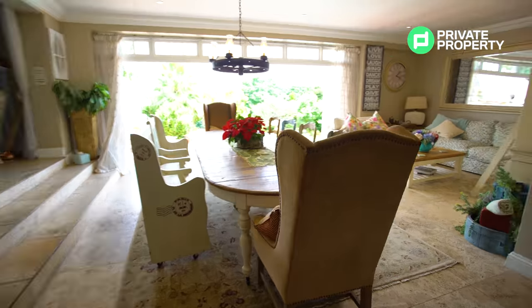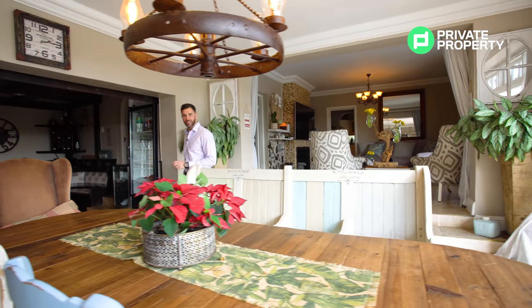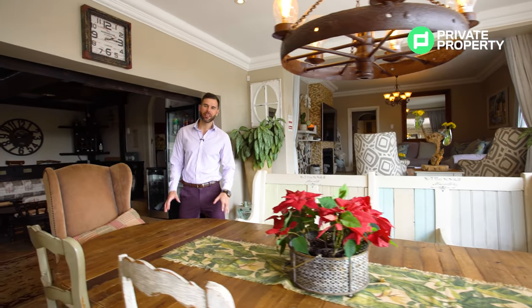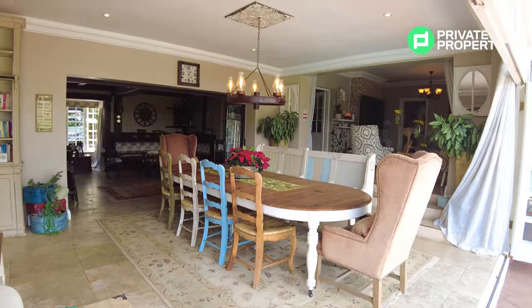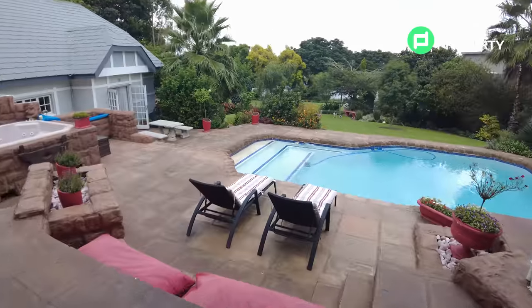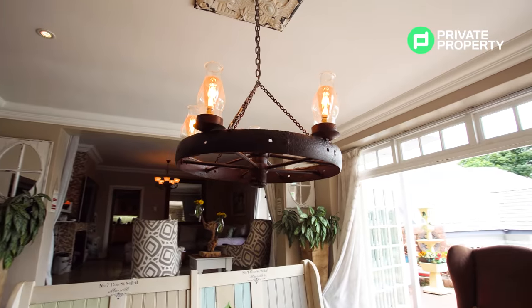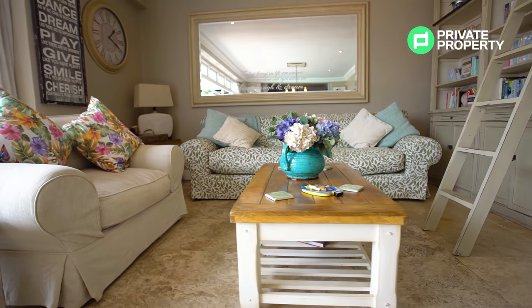We are now led seamlessly into the informal dining room area where you'll also find the second sitting room. This area is all about light, air and sound, with stackable farmhouse doors leading directly onto your pool and patio, and a wrought iron chandelier centerpiece making the perfect talking point of this house.